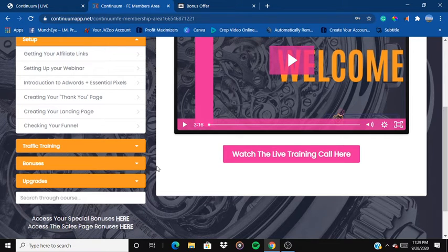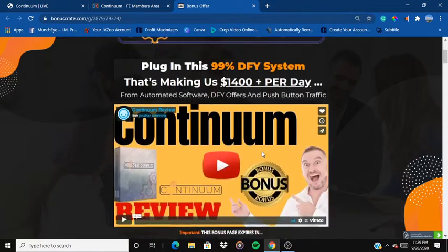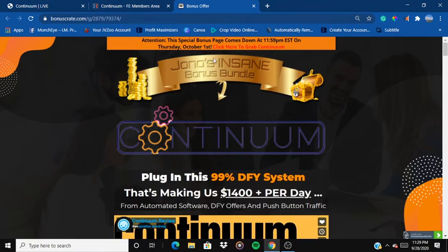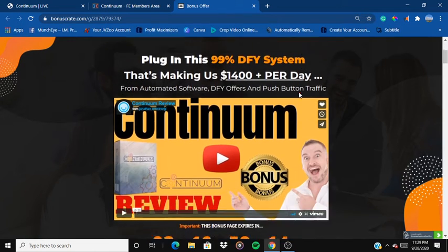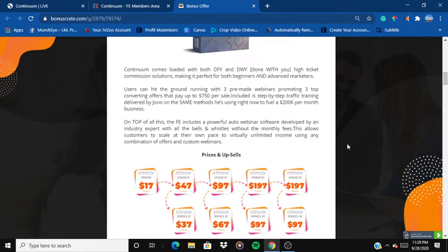There are upgrades, and if you buy any of them you will be able to access them. I have also put up some amazing bonuses for you — these bonus products will come down on October 1st, so if you want them, buy before October 1st or you will not be able to access any of the bonuses. These bonuses are exclusive to me and are not available from any other vendor. Buy this product through my link and you will get access to all my bonuses and the vendor bonuses too, even at the front-end price of only $17.